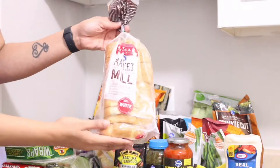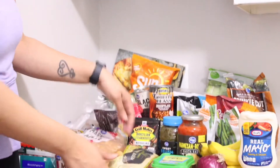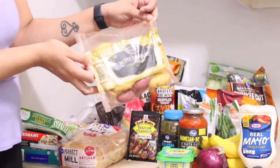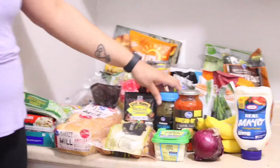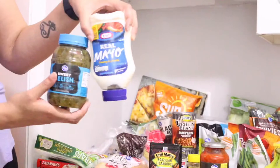I got some plain bread so I can make sandwiches. I got some fingerling potatoes just to cook as a side. I got relish and mayonnaise for my tuna.